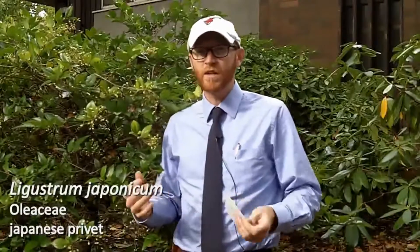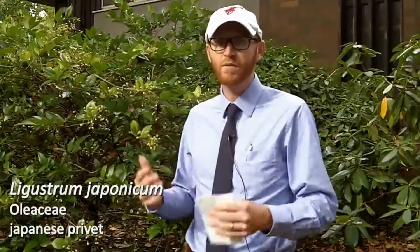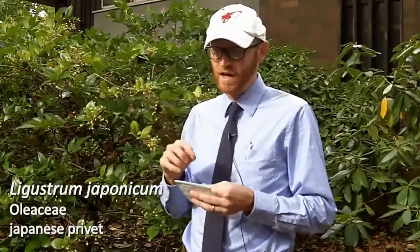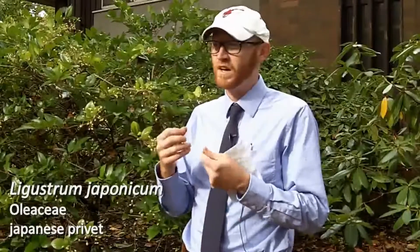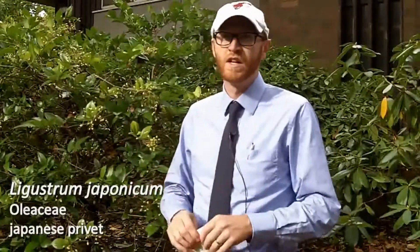So that is Ligustrum japonicum. One plant we didn't see today is number 94, Pinus aristata — your bristlecone pine. This is another one that's given way due to progress here on campus. Bristlecone pine is one of the oldest living organisms in the world, and they're really easy to identify by the resin dots you'll see on the needles. Take a look at those in your notes. That is the end of list number nine.